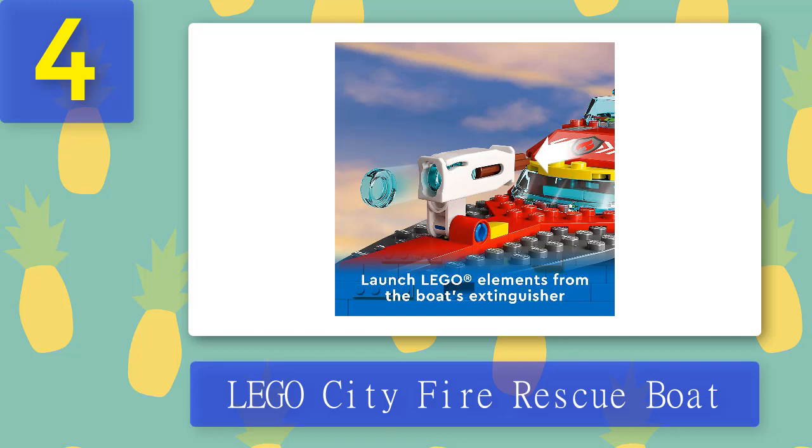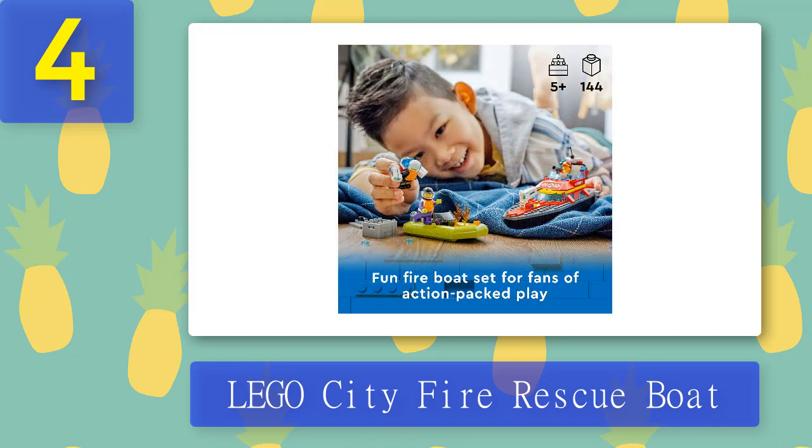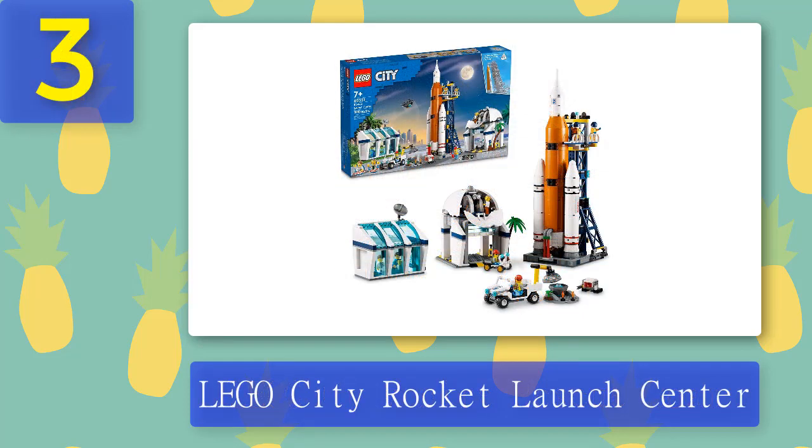The set is packed with hours of action-packed firefighting fun and combines with other Lego City sets for even more play possibilities. When built, the Fire Rescue Boat measures over 3 in high, 9 in long, and 2.5 in wide.